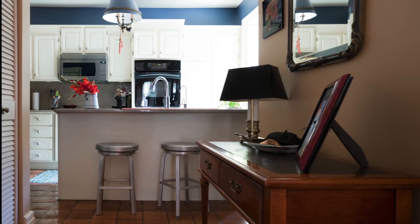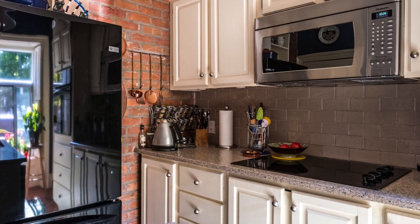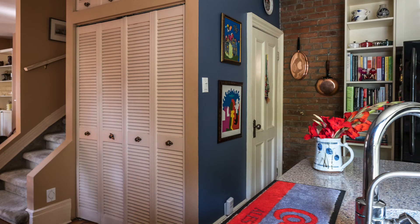The kitchen is beside the front door and it's a mix of old and new. It has an exposed brick wall, modern cabinets and quartz countertops.